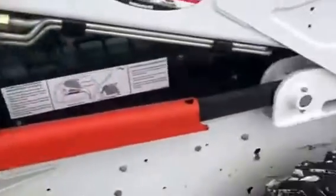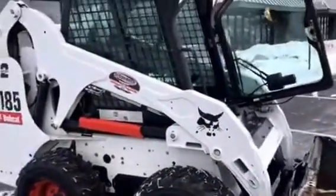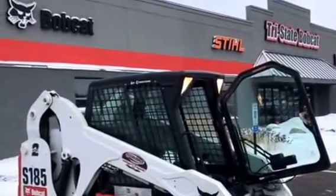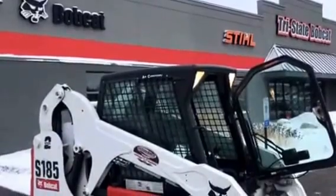Overall, very nice condition. A few scrapes, nothing serious. The paint is pretty much original on this. Tri-State Bobcat — give us a call in Hudson, Wisconsin. We're on exit four, just east of the Twin Cities.